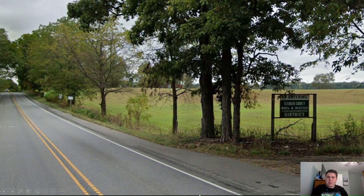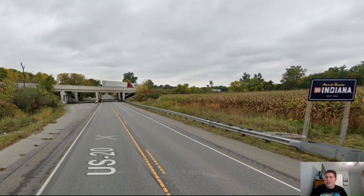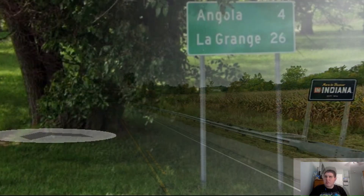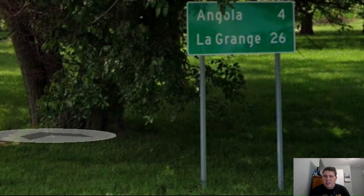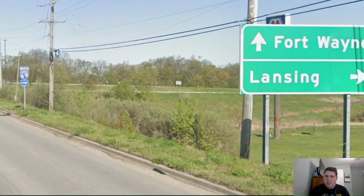Here we meet US Highway 127, and we can see that 127 is signed north for Jackson, Michigan. And we're still signed for Angola, Indiana. Here is US 127 splitting off from US 20 as US 20 is now heading west towards Angola. And shortly here we're entering into the state of Indiana. Sadly this is not the Indiana welcome sign — it's actually a further bit into the state. In our first mileage sign in Indiana we get La Grange on the bottom line at 26 miles away, the next major town we're passing through.